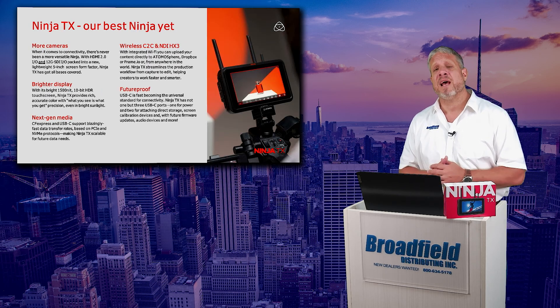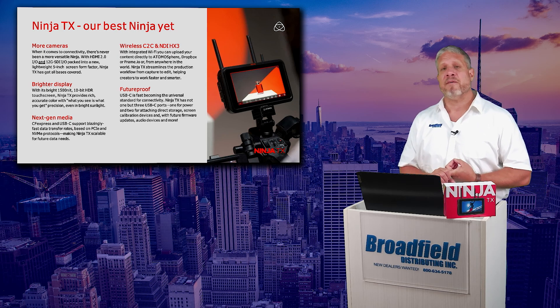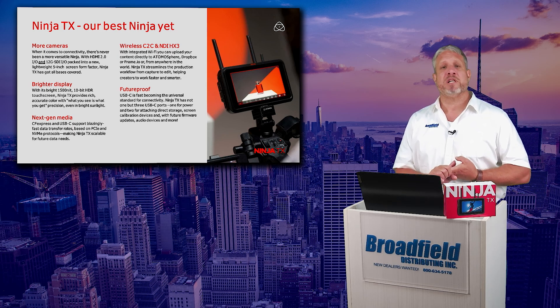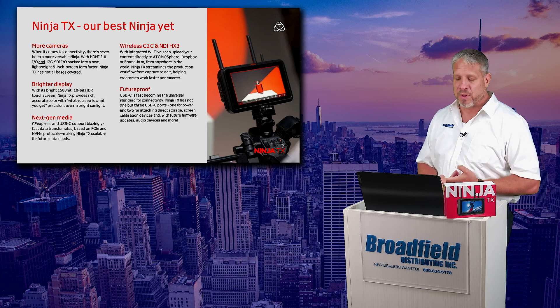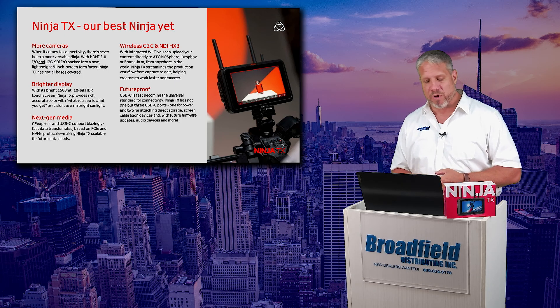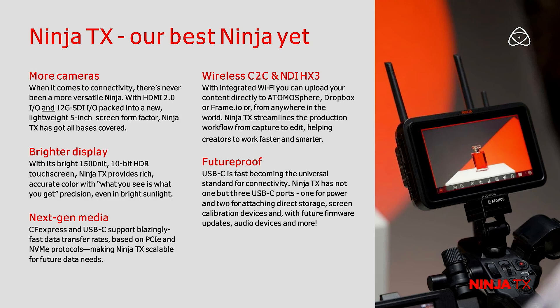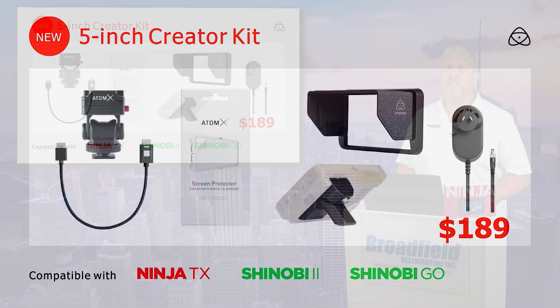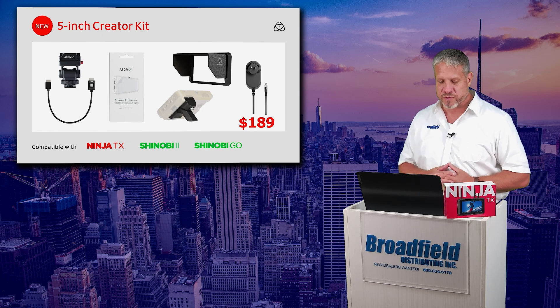The Ninja TX is Atomos's best Ninja yet, supporting more cameras than ever, supporting more storage capabilities with the CFexpress Type-B and USB-C storage, brighter display with 1500 nit 10-bit HDR touchscreen, next-gen media, your wireless camera to cloud, and NDI HX3 capabilities. The Ninja TX at $999 is a great product, giving you all of those great features in the Atomos sphere.